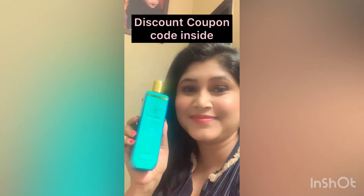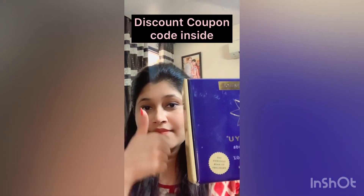And thirdly, I am using this hair shampoo daily after applying the oil. This is an amazing product and the discount coupon code is in the description.